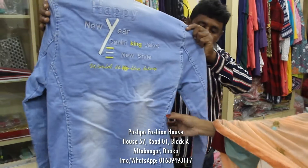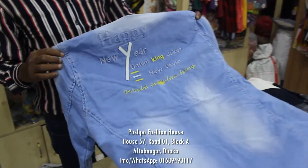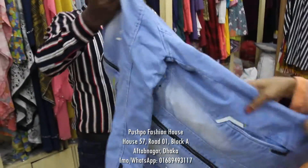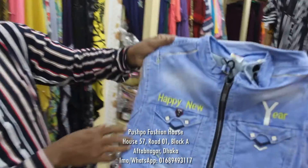Very good. Thank you, you have a really nice and beautiful shop. Yes, it's very nice.